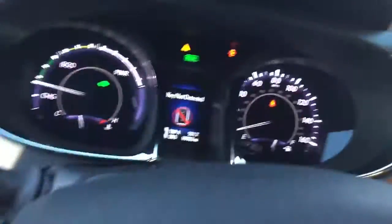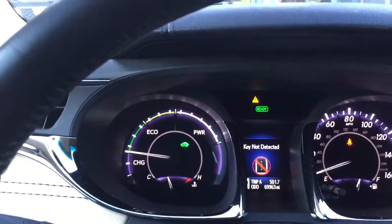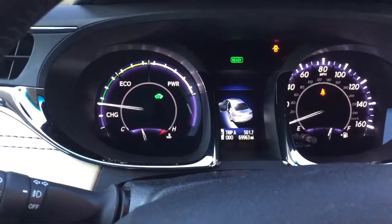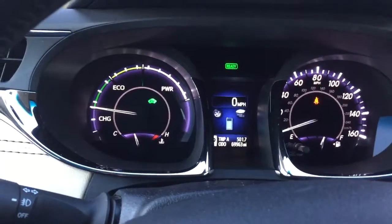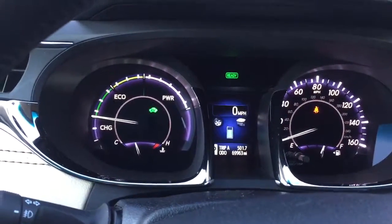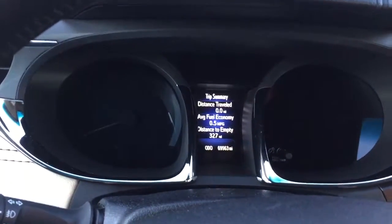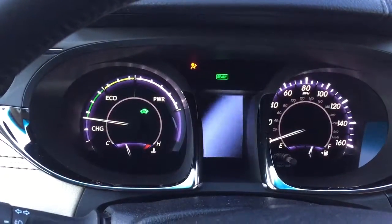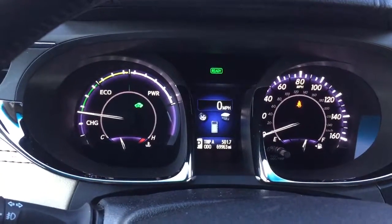Let me close this door and make sure that light turns off. I wonder why that light was flashing like that — okay, the rear door was open. Now you see all the lights are functioning properly. Let me turn it off and let you see how it starts up — everything turns on, and system check complete. Everything looks good.